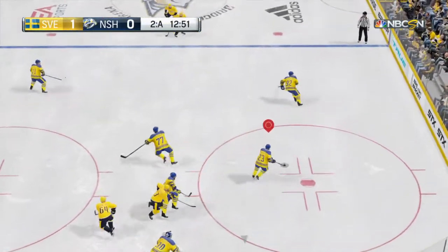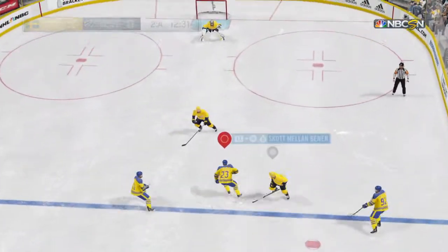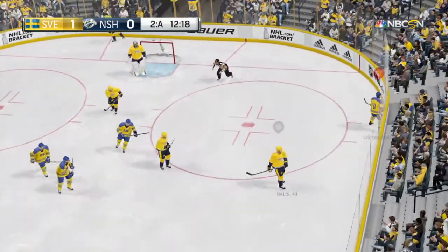The Predators are lugging it back through the defensive end. Good intercept in his own end. Nicely into the zone — fires. Oh, what a great chance, but it's off the iron.